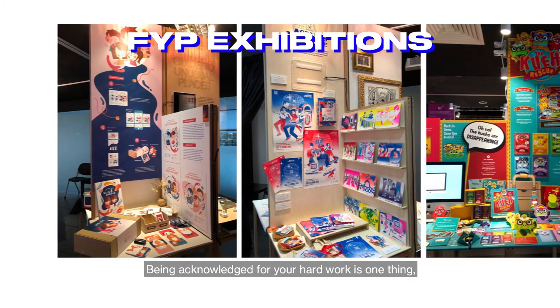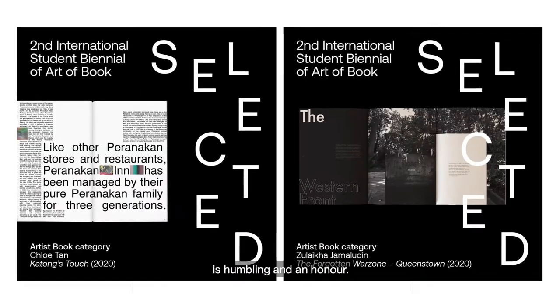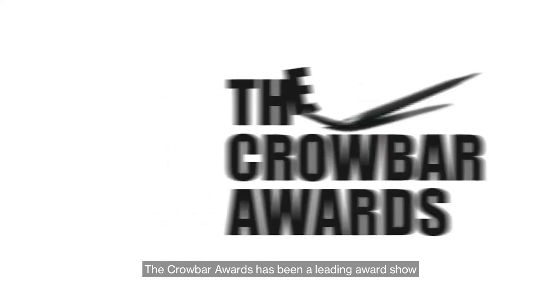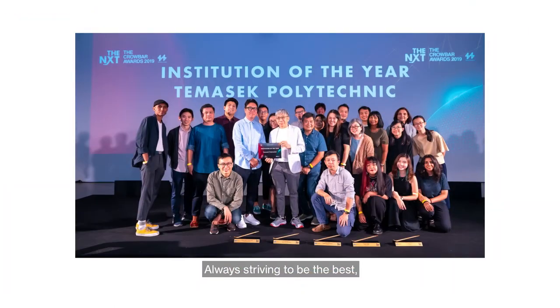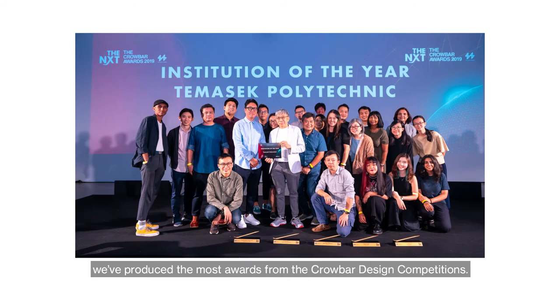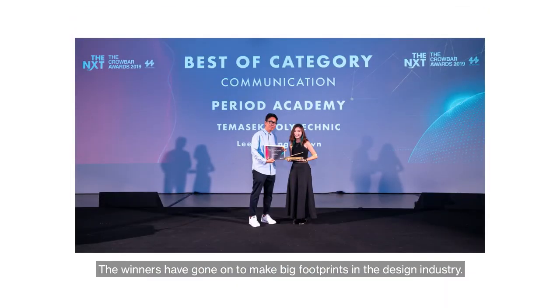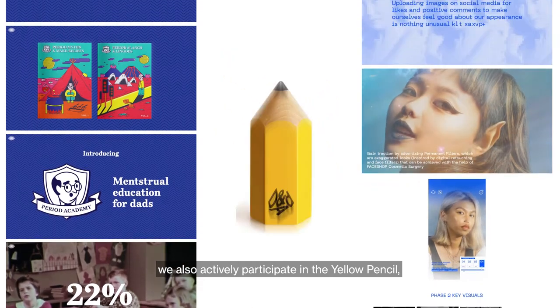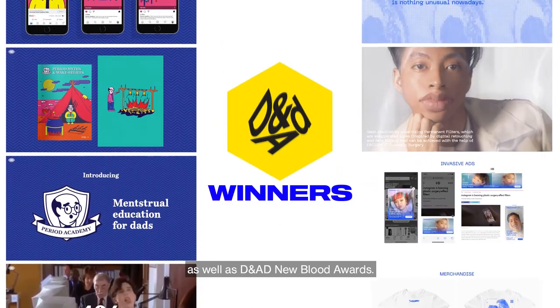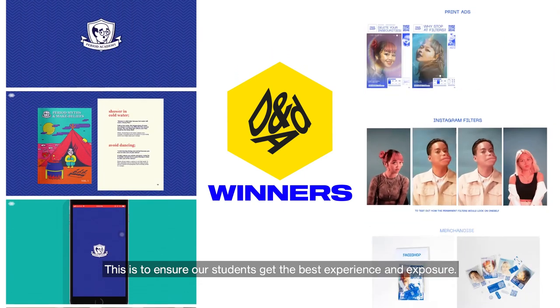Being acknowledged for your hard work is one thing, but to be recognised with an award is humbling and an honour. The Crowbar Awards has been a leading award show for emerging creatives to showcase their best ideas. Always striving to be the best, we have produced the most awards from the Crowbar design competitions. The winners have gone on to make big footprints in the design industry. Apart from the Crowbar design competition, we also actively participate in the Yellow Pencil as well as the D&D New Blood Awards. This is to ensure our students get the best experience and exposure.